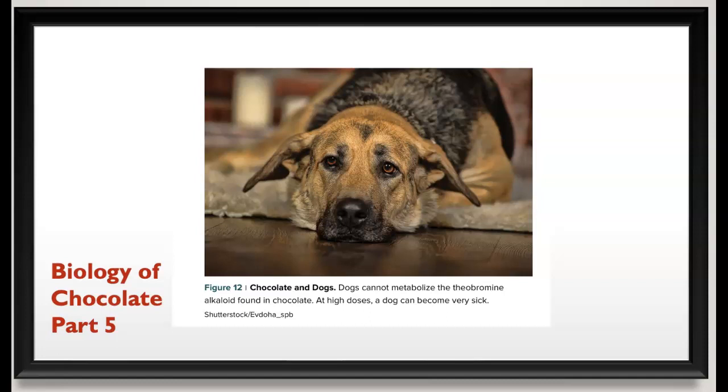We wrapped up the last part of the lecture talking about why we don't want to give our dogs chocolate. Please don't fall for their adorable eyes and give your dog an M&M — it's not good for them. Too much can have serious health consequences because they can't metabolize those alkaloids. Flip them a piece of cheese, meat, or a dog treat, but avoid the chocolate.